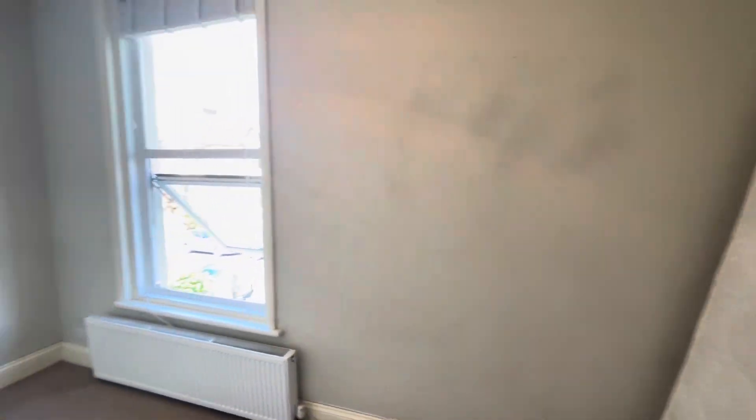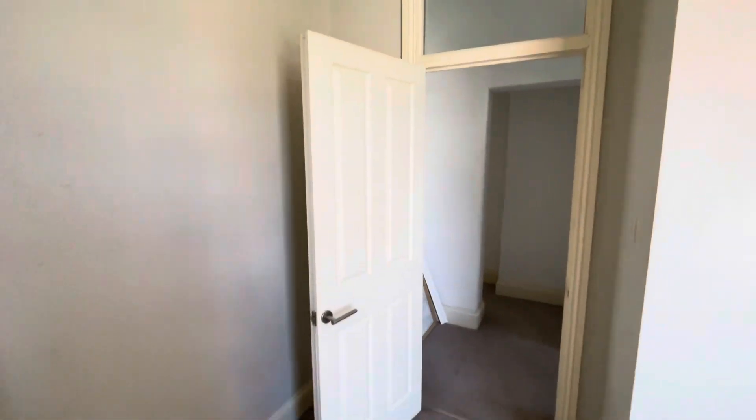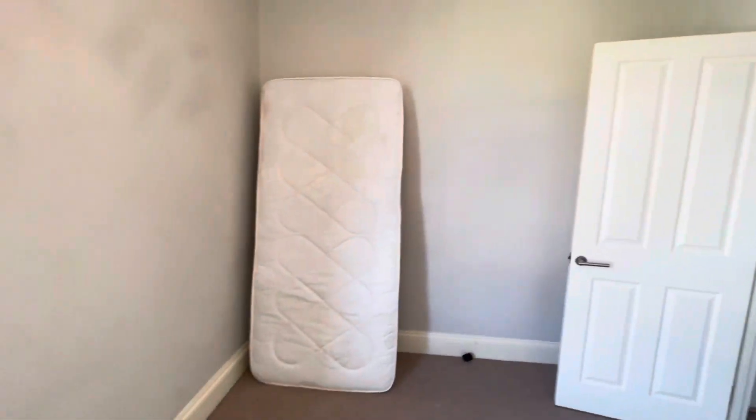And then your second bedroom. That's it for this one. If you've got any questions or if you wanted to book a viewing, give us a call on 01424 444664.